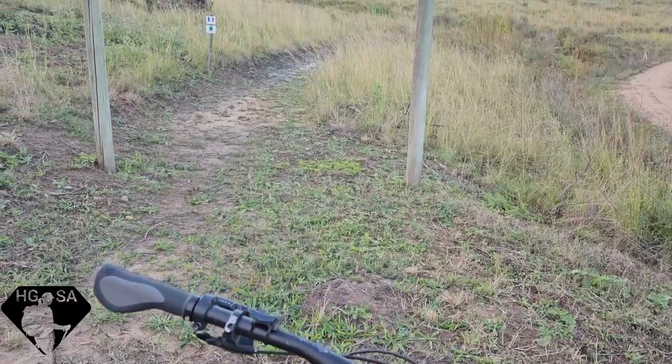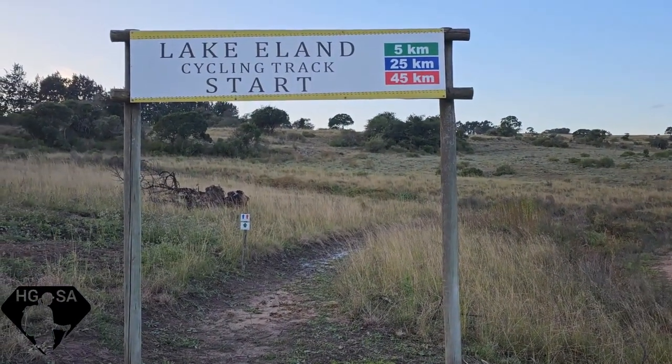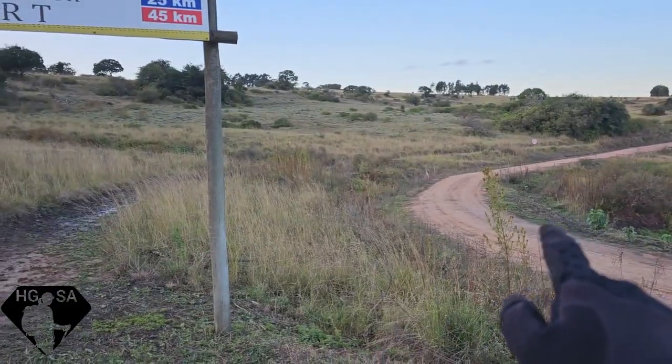Morning at Lake Eland. I'm going to start with the MTB trails. There's a 5K, 25, and 45-kilometer option — I'm going to try for the 45. They have their own trails; it's not the same trails as the dirt road.